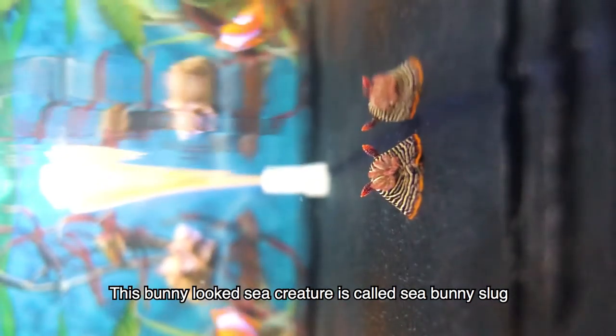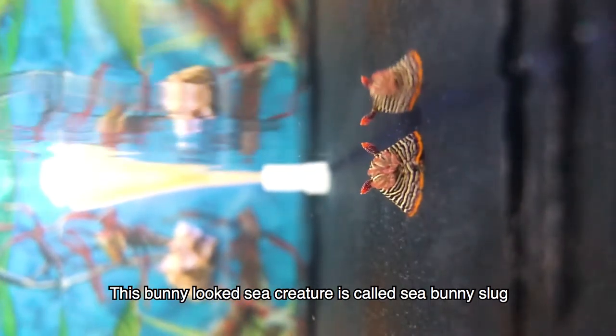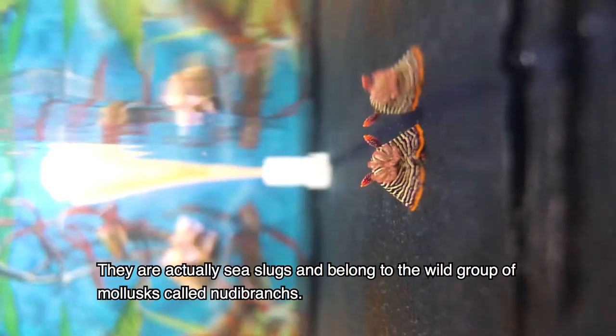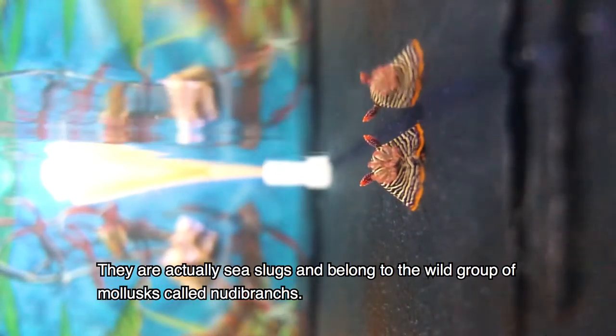This bunny-looking sea creature is called the sea bunny slug. They are actually sea slugs and belong to a wild group of mollusks called nudibranchs.